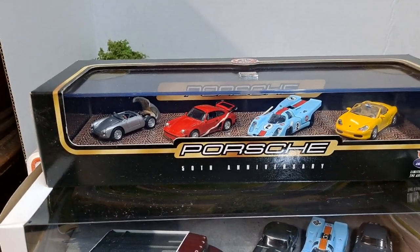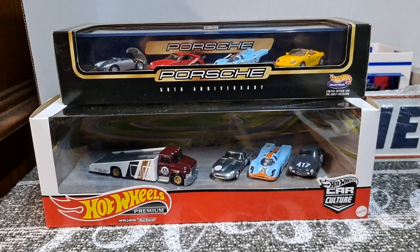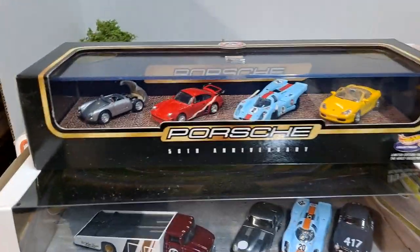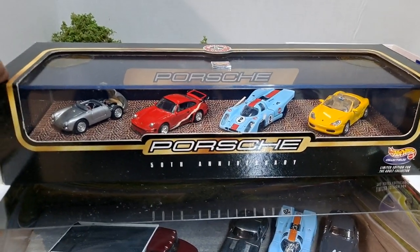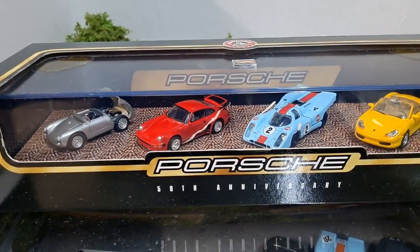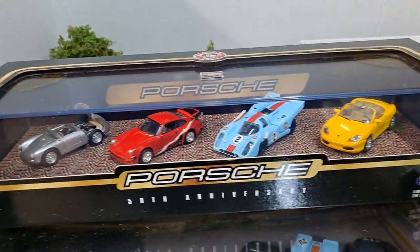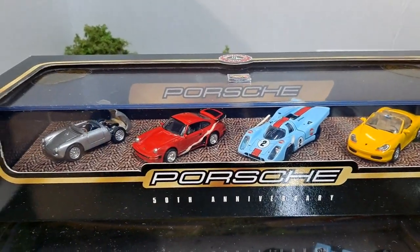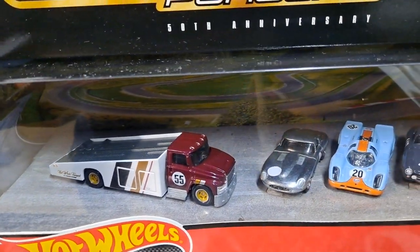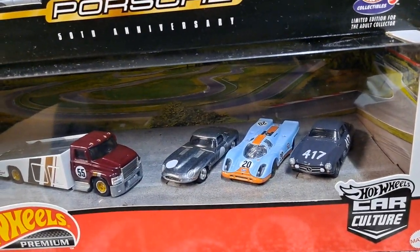Hello YouTube and welcome diecast family. Today we have two really awesome sets. I've been waiting a year or two to do this video — I don't know why I kept putting it off. It might be because this Porsche set is worth so much. I bought it four or five years ago and never cracked it open. It has rubber bands in it — shame on me. But it's time to crack it open. After this set came out I really wanted to do a video on who did it better: Hot Wheels 100 or Car Culture. We're gonna find out, but I already know.